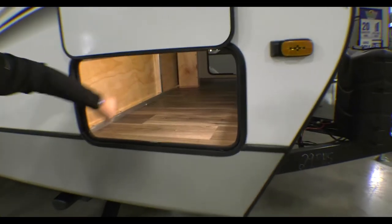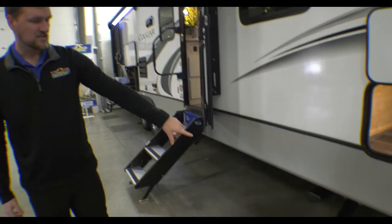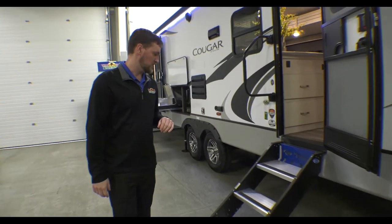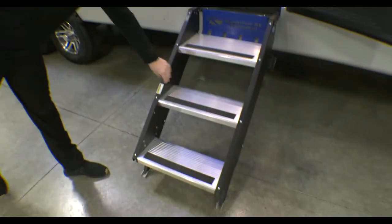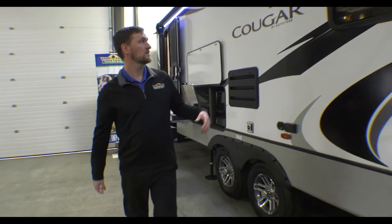There's a nice big open storage here that passes all the way through. You have a nice power stabilizer jack all the way down that will actually auto-level itself, which is really nice. Coming towards the door, there's a large grab handle and nice big steps that fold up and lock in place.